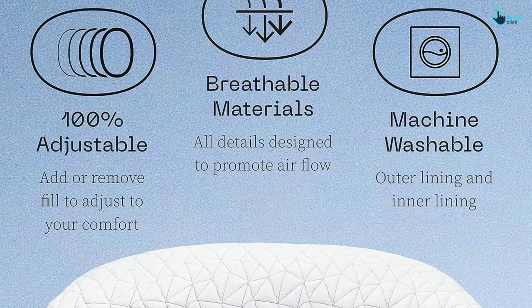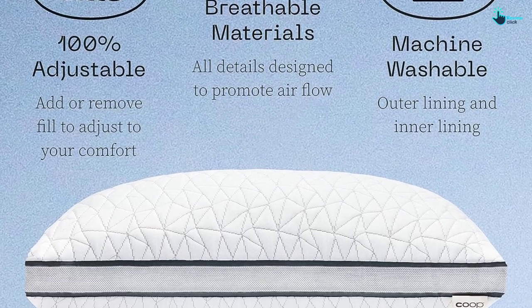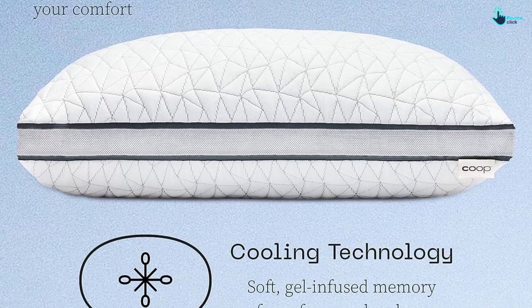In our testing, the comfort, adjustability, and cooling ability of this pillow went unmatched, earning it our top spot.